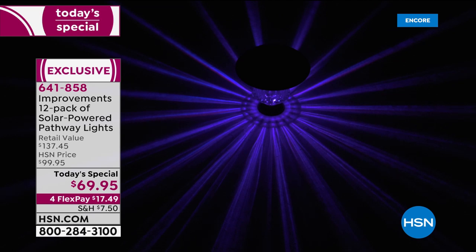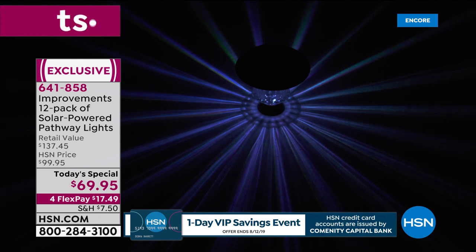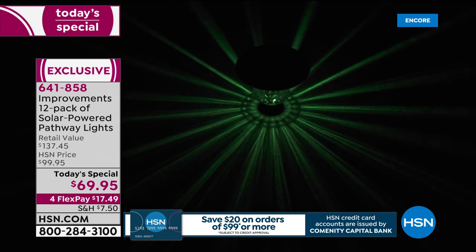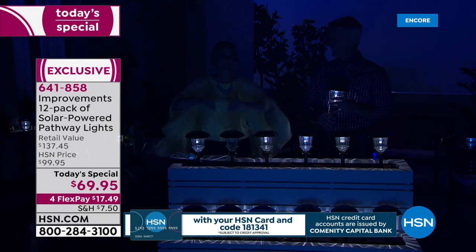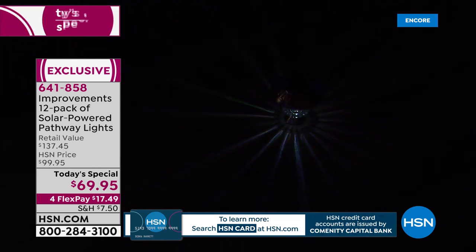That starburst looks like it stretches eight feet on one side — it's amazing. You have a choice of color changing or warm white, but you're buying one set that with a flip of the switch becomes either. You don't have to decide at home whether to get the white or the color changing — you're getting both.